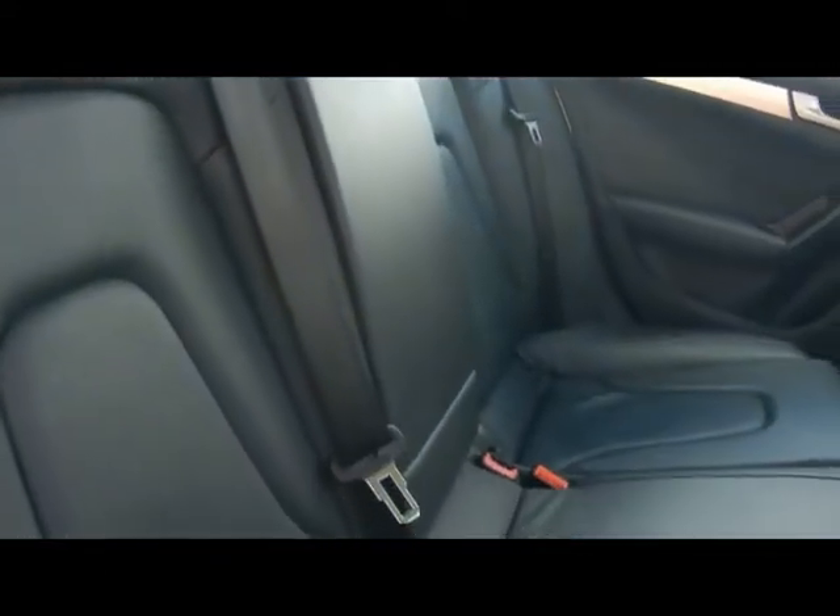Inside the car we've got a full black leather interior. Absolutely perfect condition, pretty much as new — no rips, tears or stains to any of the seats. There's also ISOFIX child seat supports down there as well.